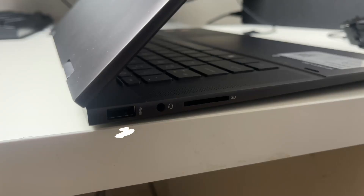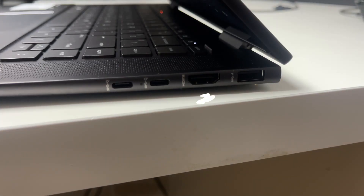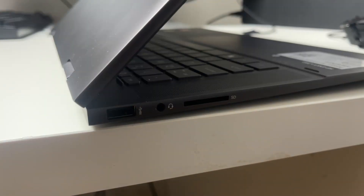It has two normal USB ports, two USB-C ports, one HDMI port, one full SD card reader, as well as one headphone jack. Yes, you heard me right — a headphone jack in 2023. And I'm super happy that they included all of this, because at one point or another, I've used every single one of them.